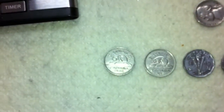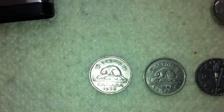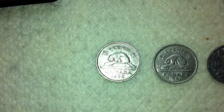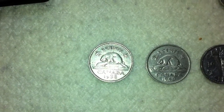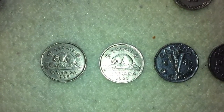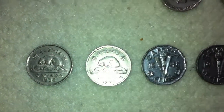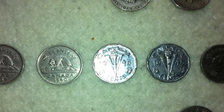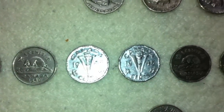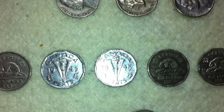For the Canadian nickels, we found quite a few older ones this week. The first one is from 1938 — that's a King George VI. A 1940 here, and then two 1945 V-nickels. Very cool, and these ones are in a lot better shape than the ones we found last week.